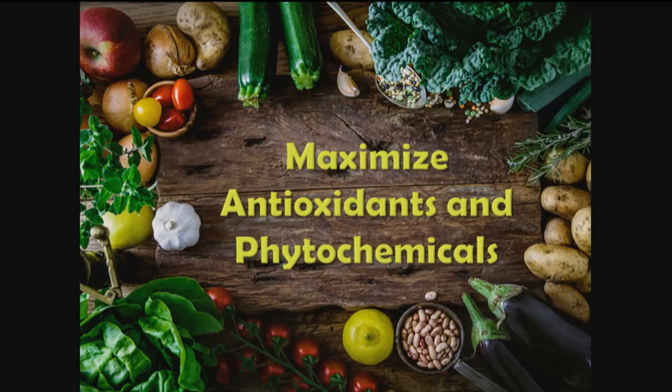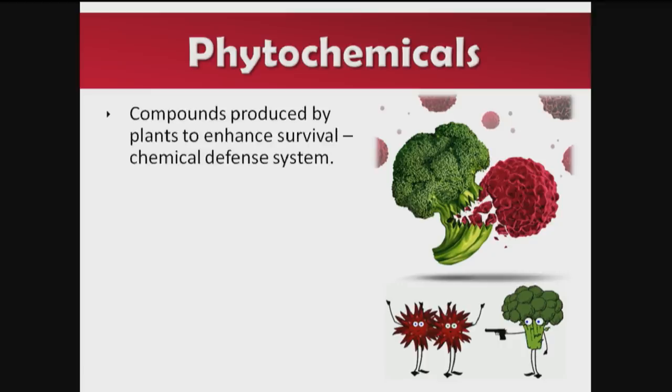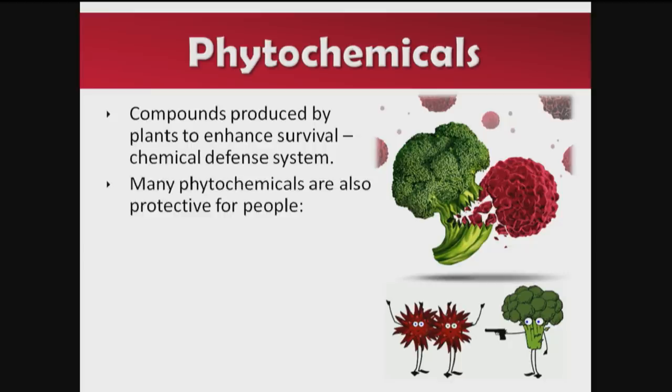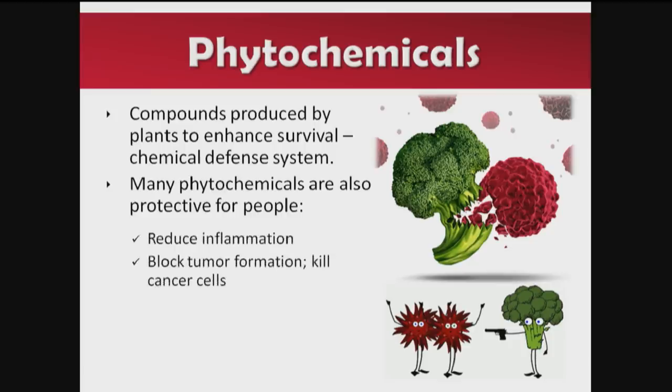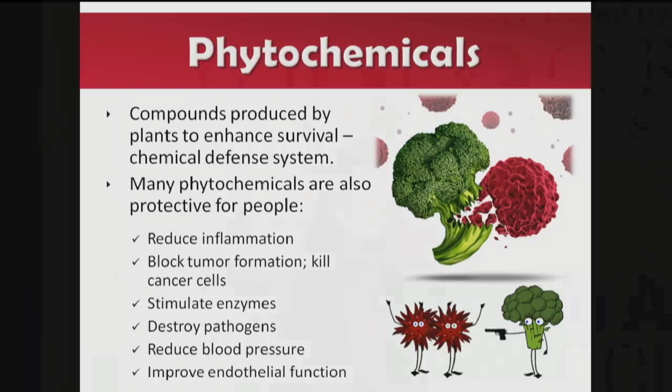Step seven is to maximize antioxidants and phytochemicals. Phytochemicals are chemicals that plants make to protect themselves — it's their chemical defense system. Many phytochemicals are also protective to people: they reduce inflammation, block tumor formation, can kill cancer cells, stimulate enzymes, destroy pathogens, reduce blood pressure, and improve endothelial function. The list is really pages and pages long.